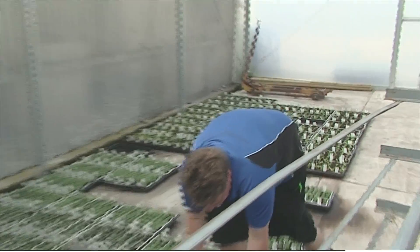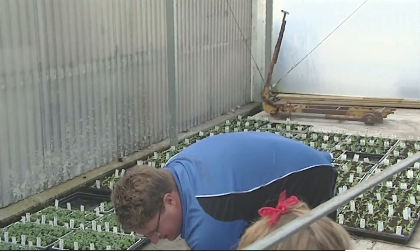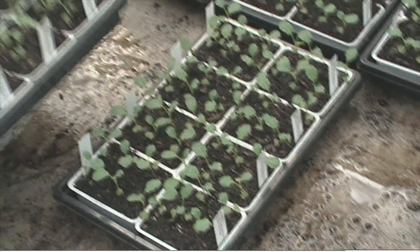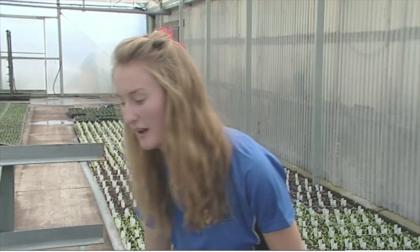I'll get you to give me a hand here. So what are we doing here? Well, what we're doing is loading these onto this trolley to take them out to the shade house and acclimatise them, so they're ready to go out in customers' gardens. When they're in the glasshouse they get nice and big and stretched and soft, and that's not what people want. So that's kind of preparing them for the real world. Exactly, that's exactly what we're doing.